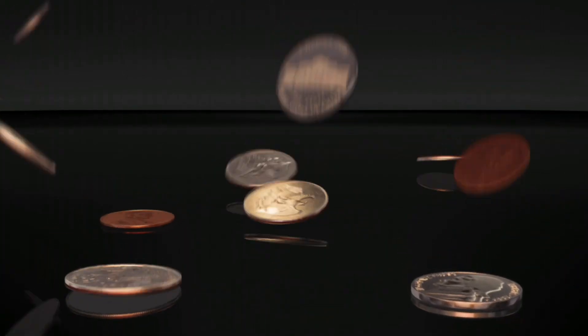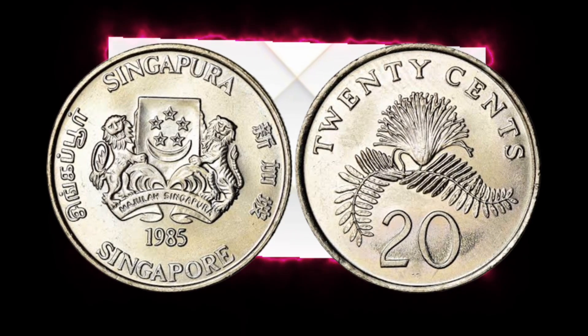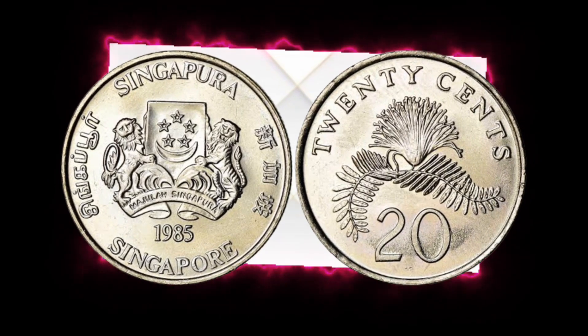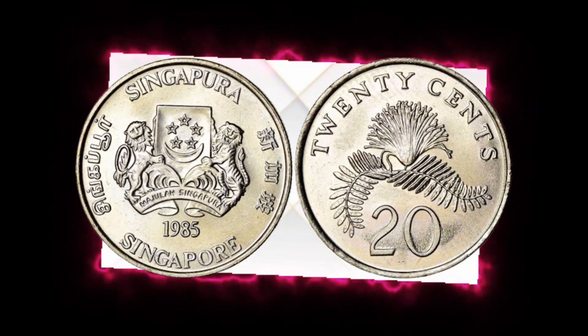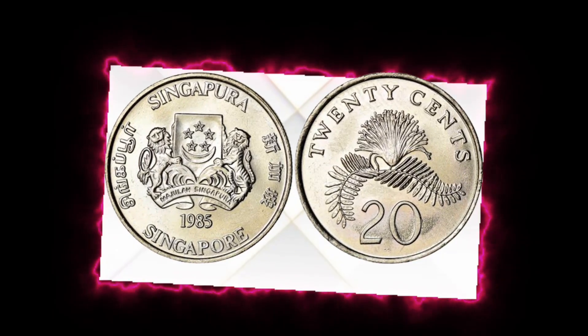The Singapore 20 Cent 1985 coin features the national emblem, the lion head, on one side, and the denomination and year on the other. Here's a close-up of this coin, highlighting the distinctive lion head emblem.